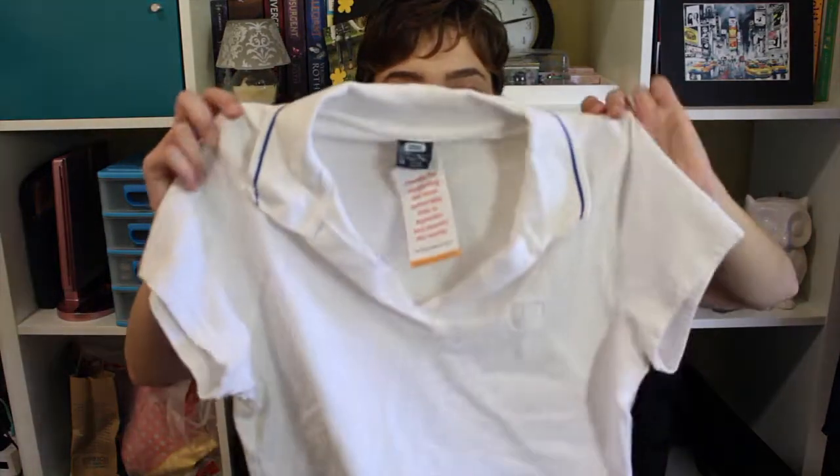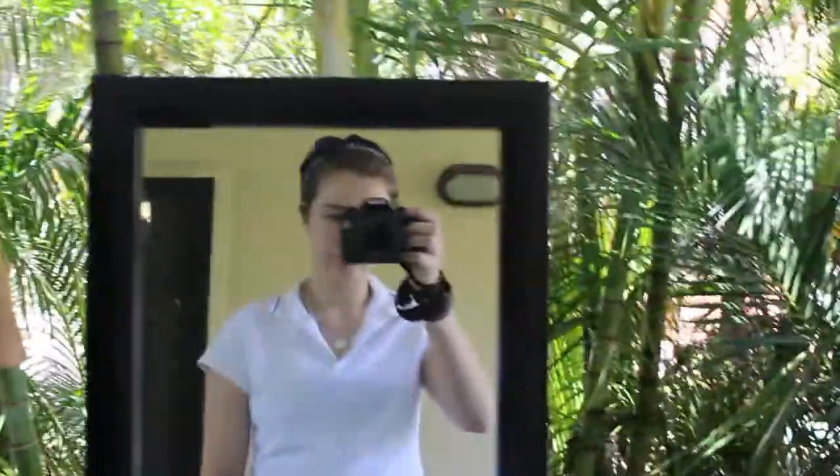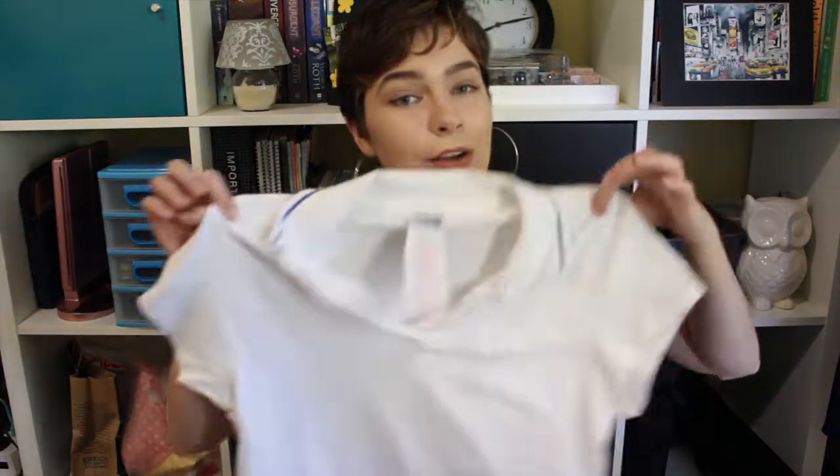The next thing I picked up was another white shirt, but this one is a colored polo. It's kind of just a cute little polo with blue detailing around the collar — casual, nice and lightweight for the summer, because it gets extremely hot here in Australia. I got this one for $2.50 today, which is super cool.